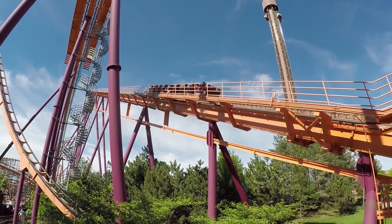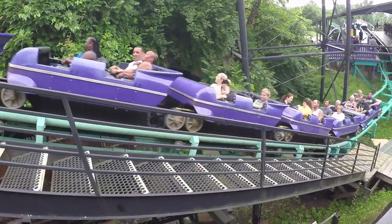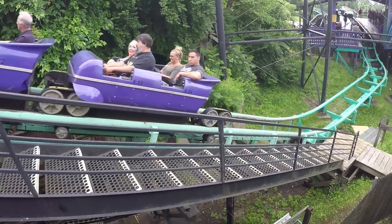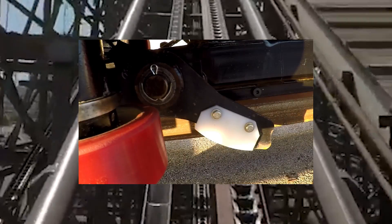When a roller coaster starts to rise up the lift hill, a clicking sound can often be heard. Many riders mistake this as the sound of the chain itself, but it's actually the sound of the most common anti-rollback system. This system consists of a trough in the middle of the track filled with notches that engage with one or more safety dogs attached to the bottom of the roller coaster train.